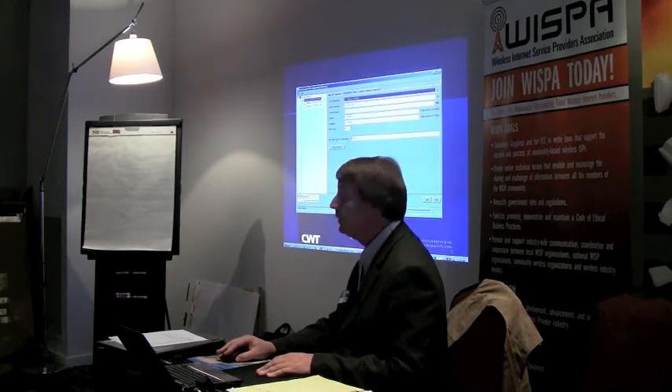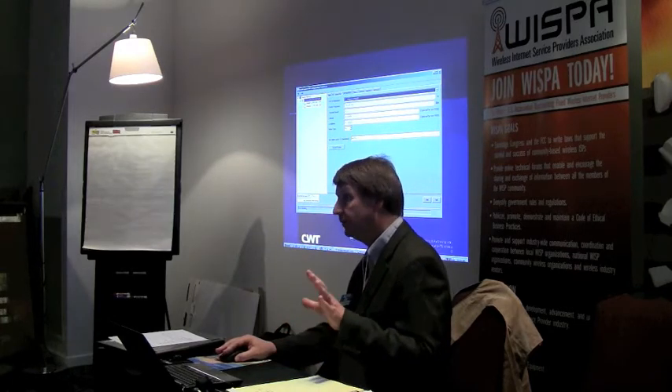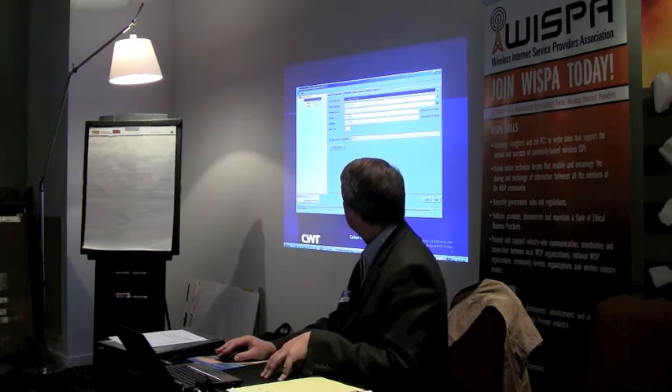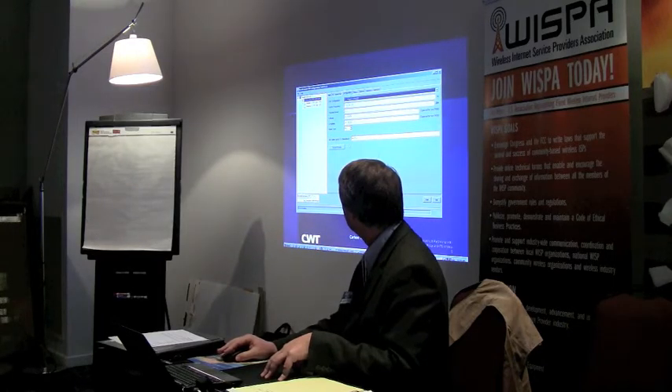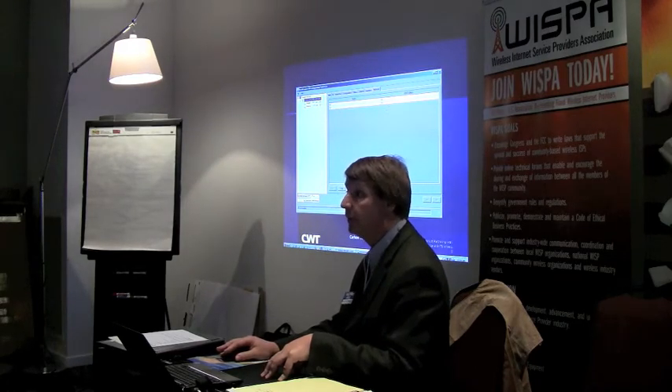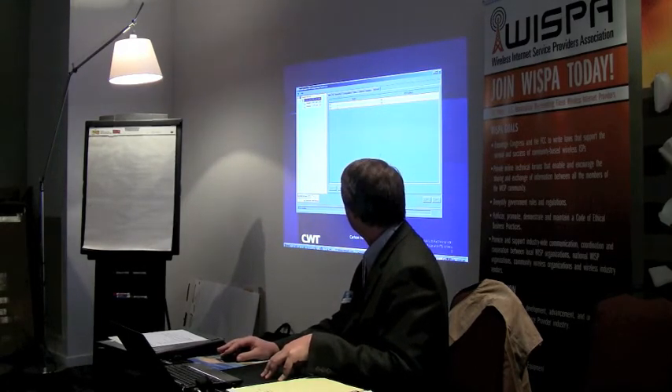When we set up for the widest configuration that currently passes FCC rules, it's a 9.2 megabit, 2.5 megahertz wide modulation plan. You put in the center frequency - in the case of channel 13, I think that's 213 megahertz. You'd put that frequency in, set up your power, and this device happens to be a base unit. Then go to the network page and you'll see the signal strengths of the different remotes and their node identification numbers.